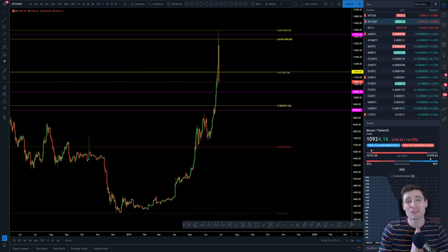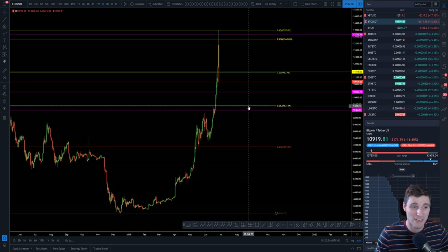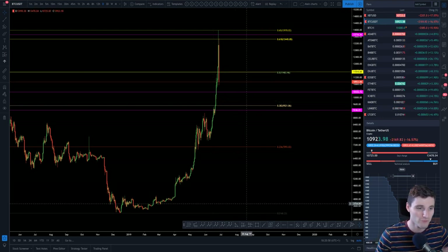Hello everybody, I hope that you are all doing very well and welcome back to another cryptocurrency technical analysis where in today's video I'm going to be going through Bitcoin, a few altcoins and just giving a lot of information out here. This is going to be a brilliant video, very educational I hope, so I hope that you thoroughly enjoy this and you'll understand how I'm trading Bitcoin going forwards.